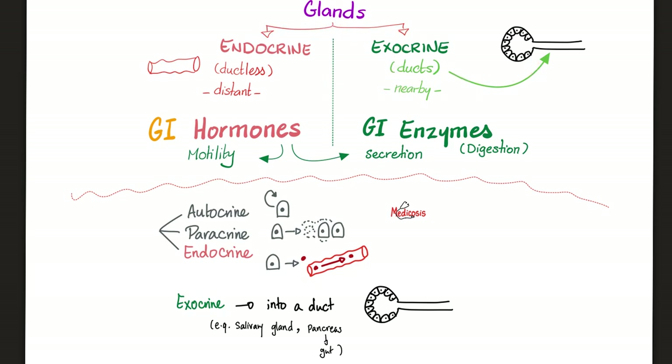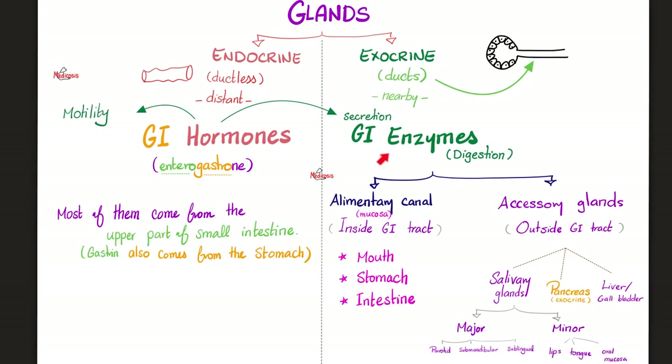Glands are either endocrine or exocrine. Exocrine glands have ducts and secrete their products — usually enzymes — into those ducts, which carry them to a nearby structure. For example, the exocrine pancreas secretes digestive enzymes into the nearby duodenum. Endocrine glands have no ducts and dump their hormones directly into the bloodstream, reaching distant locations. The endocrine pancreas secretes insulin into the bloodstream, which is why insulin can be found even in your fingertip — the basis for the finger-prick glucose test.